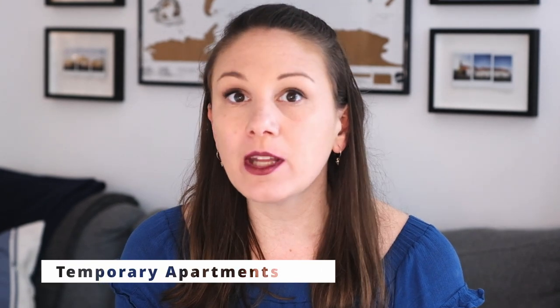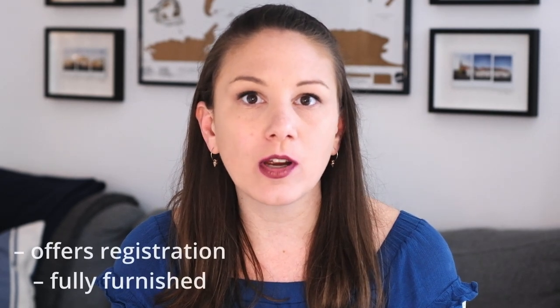There is also a third option: temporary apartments. They are usually above market value, but they offer the registration form and come fully furnished. It's a great option if you are looking for an apartment when you're not actually in Berlin — you can get set up and organized before you even step foot in the city. You can find these apartments on websites such as Spotahome or Wunderflats — I've included the links below.